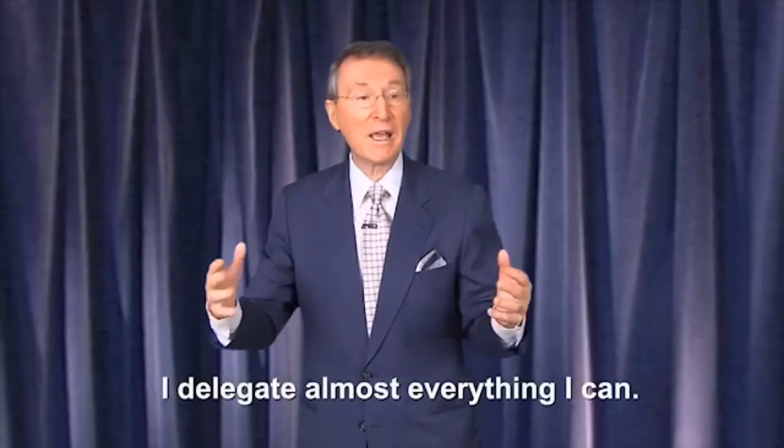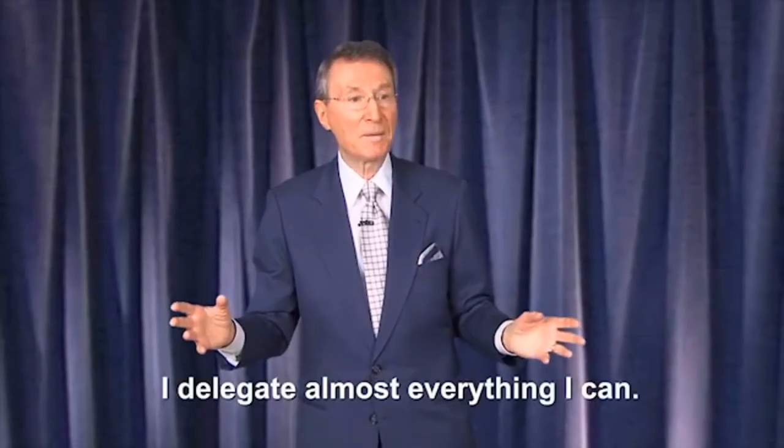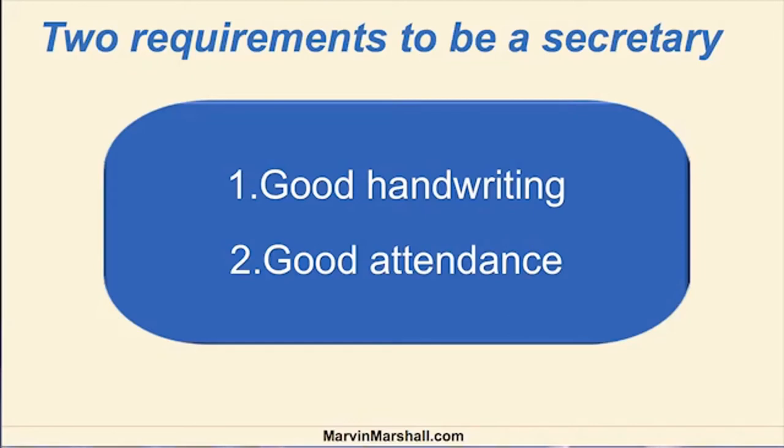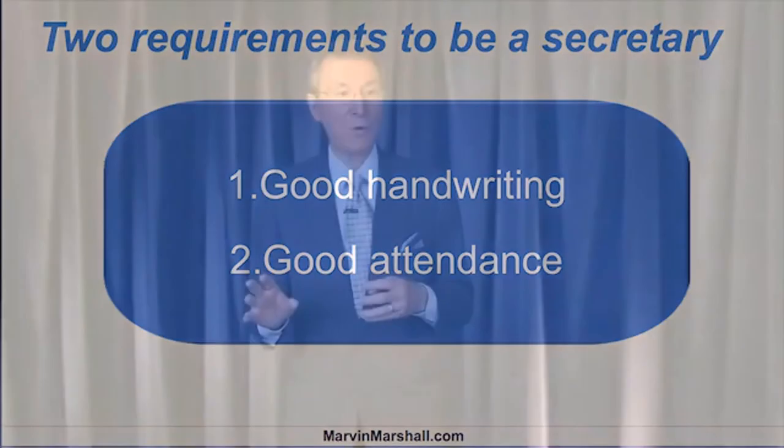I delegated almost everything I could. How did I get a class secretary? I gave the kids a choice. There were requirements: number one, the person had to have good handwriting so everybody could read it, and number two, they had to have good attendance. With those two requirements, anybody could volunteer to become the class secretary, and then we had a vote on it. I'm giving kids a choice on a regular basis.